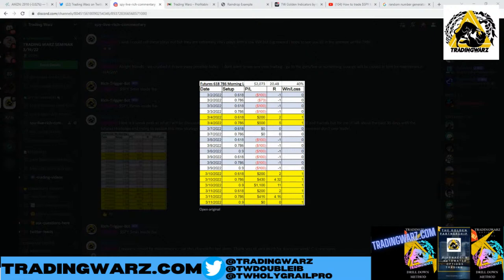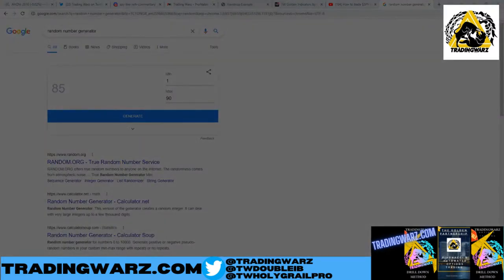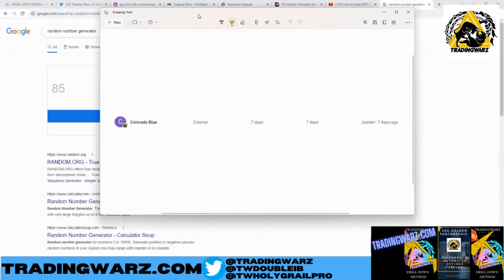We have 90 members. Let's do another random number generator — number 85. Colorado Blue — thank you, brother, joined seven days ago. My brother is getting a free book and one month for free in the room. So join the Trading Wars Army, guys — it's $4.99 a month. You get a giveaway every single week. Congratulations, Colorado Blue, I appreciate you, my brother.